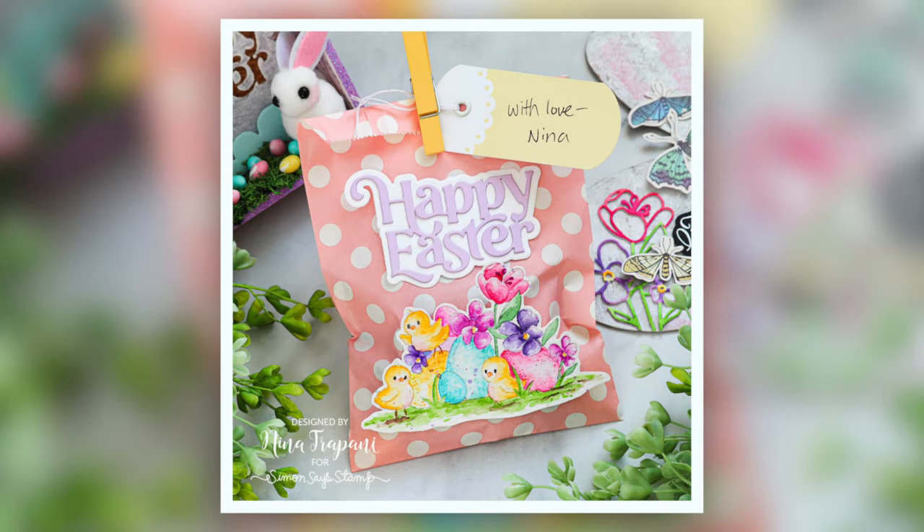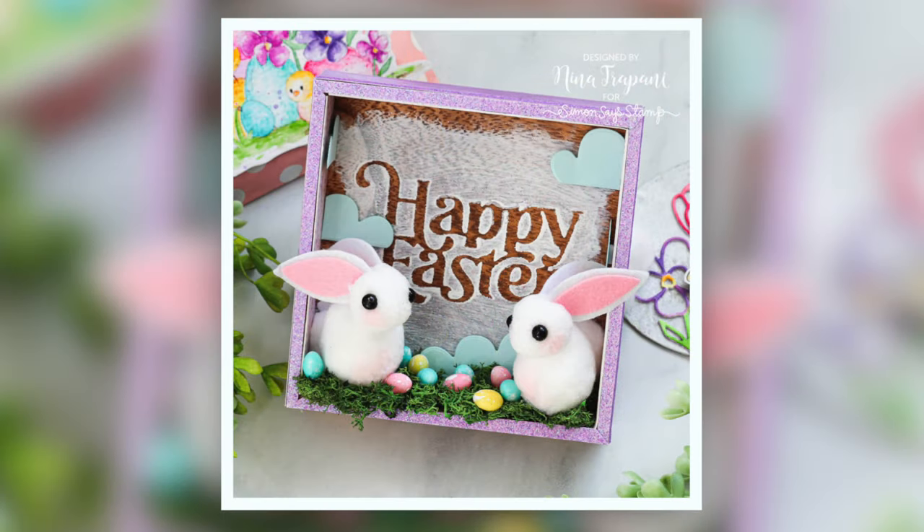I'm going to share some inspiration using the kit contents. Here I've created a treat bag using the Sweet Tweets stamp set and the Happy Easter die, along with the polka-dotted bag and tag. You can fill this with candy or other fun small gifts.